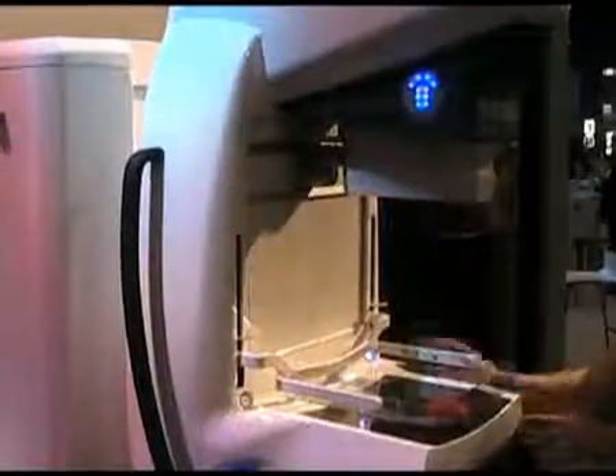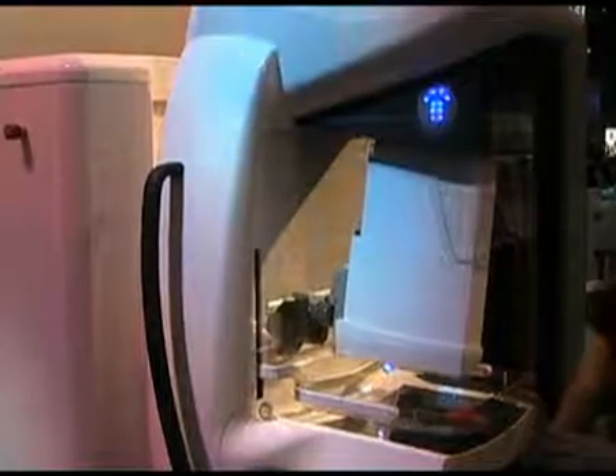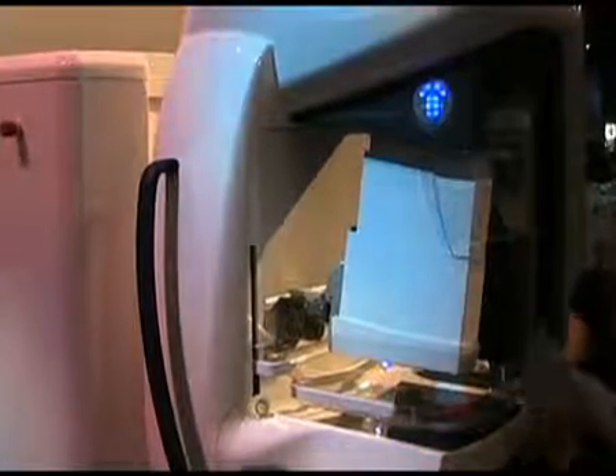We've been able to reduce our appointment time slots down from six minutes, which we used with our analogue equipment, down to five minutes with the Secra microdose. We are still able to image women in less than five minutes — sometimes four minutes, sometimes three minutes. That means there are very rarely queues building up on the mobile trailers, and women are not having to wait for their examination.